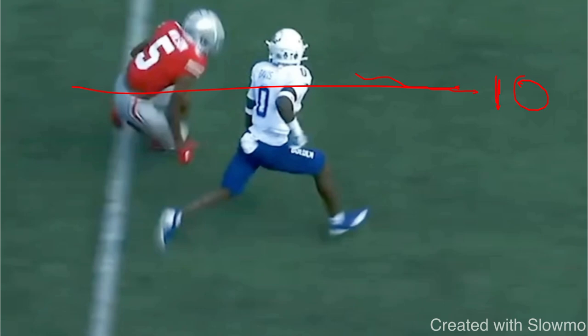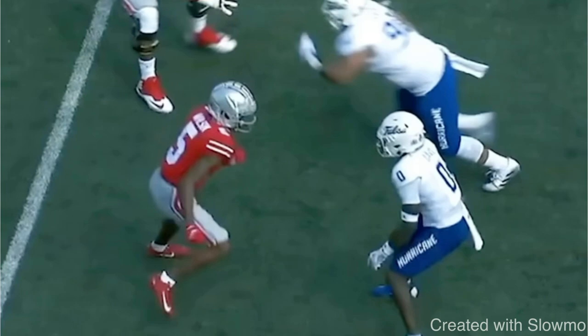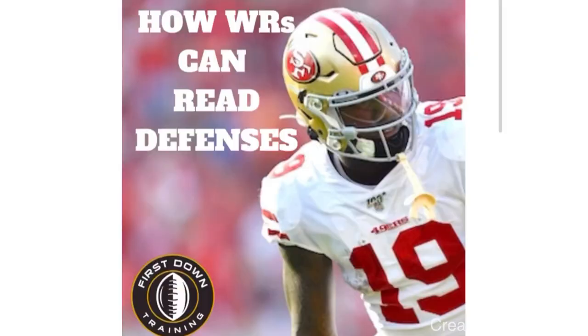Let's play this thing again full speed one more time. This is a perfect example of the exact pad level, the exact stride, and the exact speed you need to sell vertical and get this DB off that route.